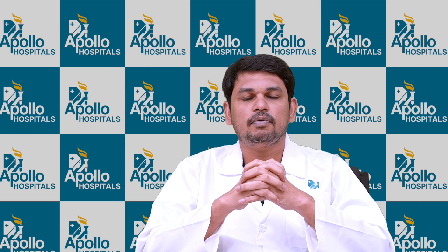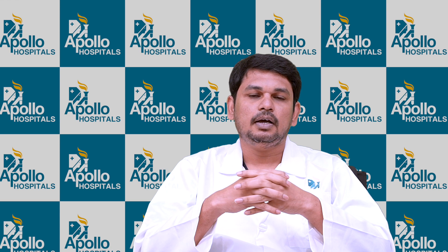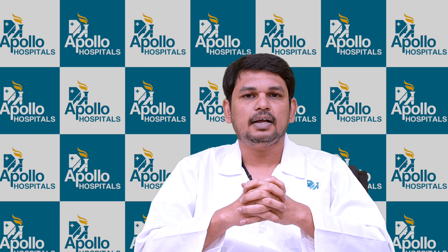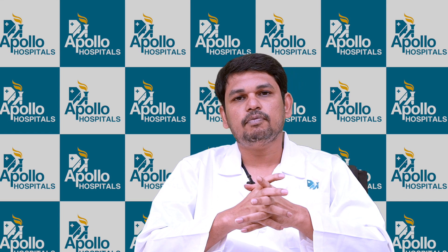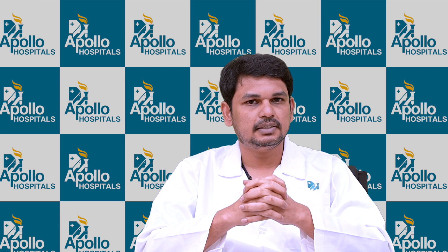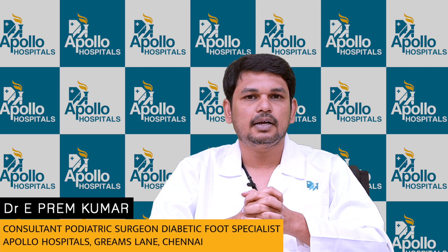Usually at Apollo, we have a holistic team approach when it comes to diabetic foot management. The diabetic foot and podiatric surgeon does the cleaning work — we remove the infection surgically. There is a specialized anesthetic team who are specialized in giving a regional nerve block; we don't generally prefer general anesthesia. We have a diabetologist who controls the blood sugar of the patient so that infection control and healing will be better. We have an infectious disease consultant who suggests the preferred antibiotic in the correct dosage and as per guidelines. We also have a dietician as well as physiotherapy support — with all these things, we give holistic care at Apollo Hospitals, Grims Road.